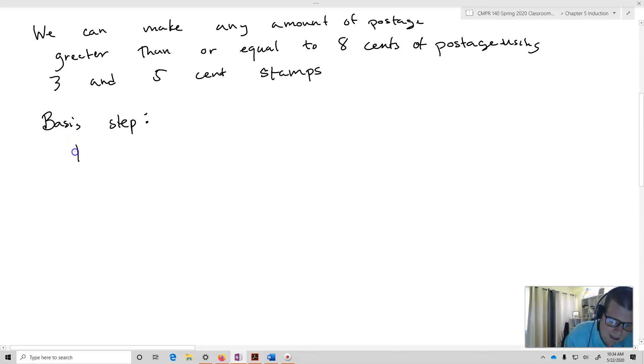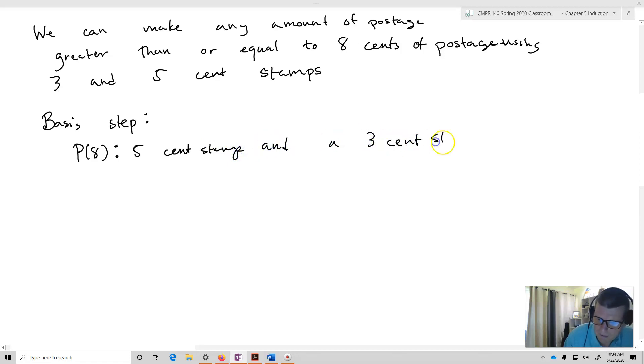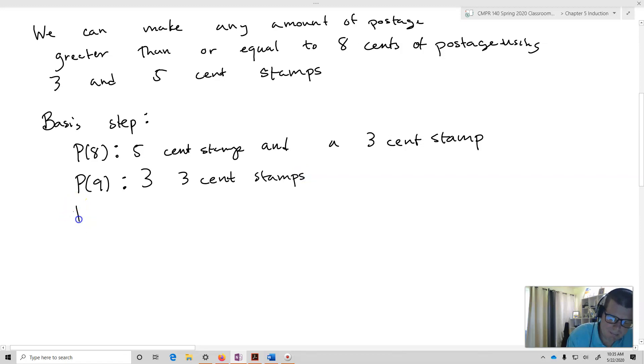So I'm going to start out proving P of eight: I can make eight cents of postage, because that's one five cent stamp and one three cent stamp. Then I'm going to prove P of nine: that's three three-cent stamps. And then P of ten: that's two five-cent stamps.